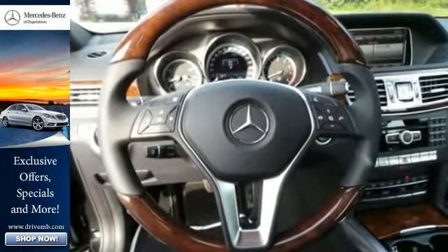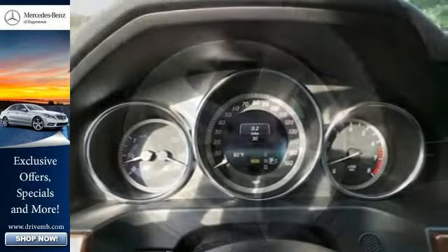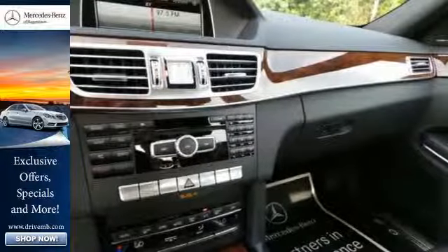A garage door transmitter, climate control, and an auto tilt-away steering wheel. Nothing is an afterthought with the E-Class, including safety, with stability and traction control and multiple airbags.